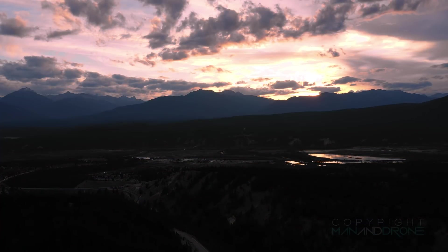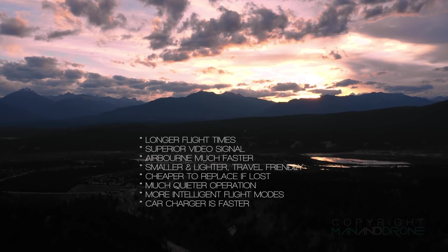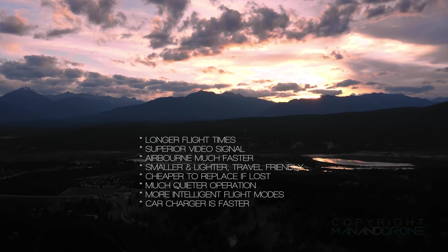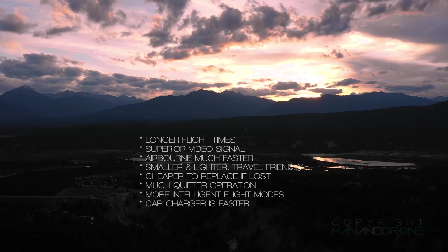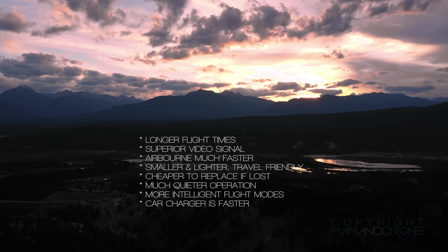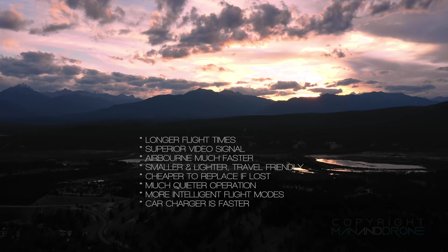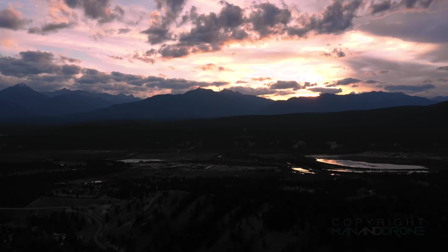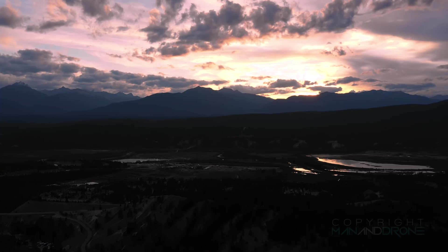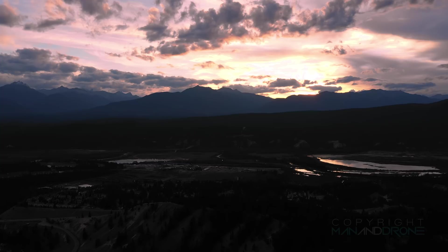What I prefer about the Mavic 2 Pro over the Inspire 2: I'm getting much longer flight times — at least 10 minutes more. Far superior video transmission — it doesn't start cutting out after 400 metres. I'm in the air in minutes, much quicker to set up. Much smaller and lighter, perfect for travel. Cheaper to replace if something goes wrong — less risk. It's much quieter and won't draw nearly as much attention. More intelligent flight modes. And the car charger takes 1.5 hours as opposed to 2.5.